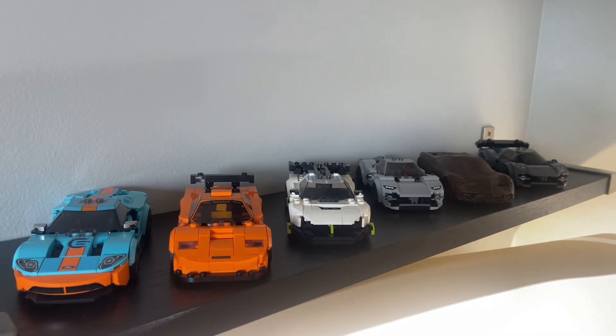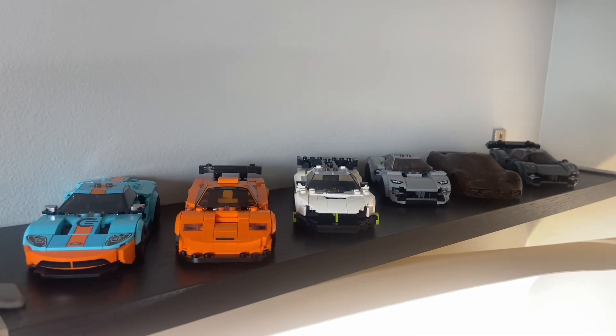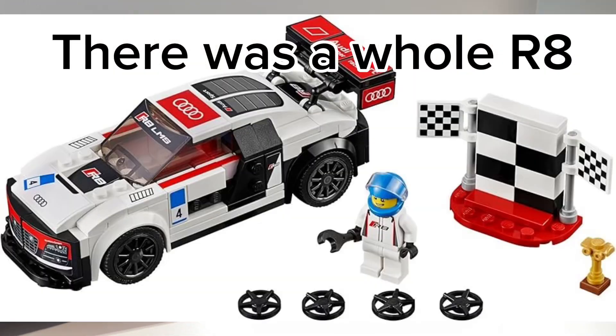LEGO Speed Champions wasn't always this cool. In fact, 2016, the year after the theme had originally started, was one of the worst years ever. Like, can you think of any memorable cars from that wave, even though an Audi R8 actually came out in that wave?